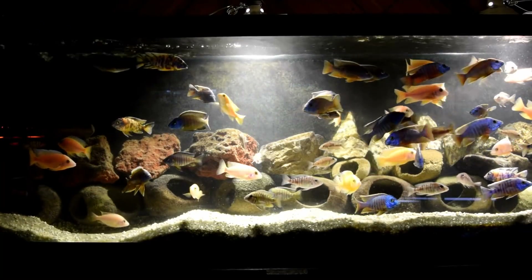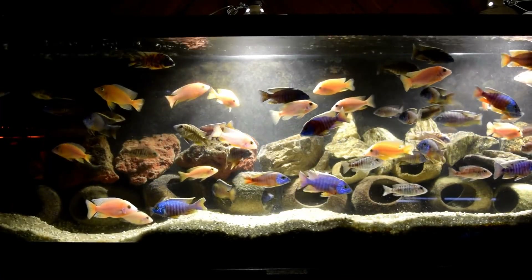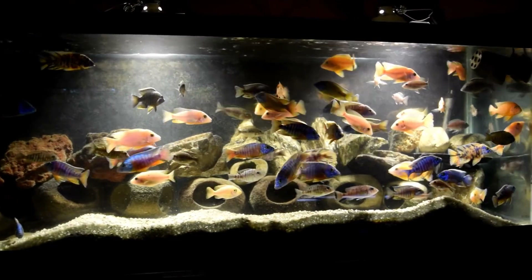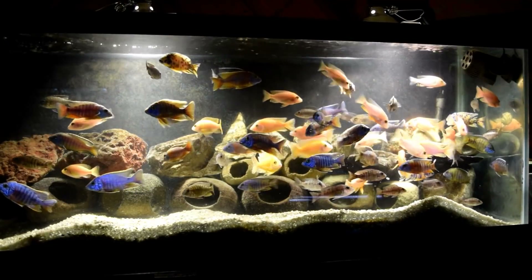I'm learning from past experience — what I need to do is not feed before I do my videos, because these guys are going crazy and really showing off their colors. They're really wanting some food, so they're swimming around just waiting for food to come about.